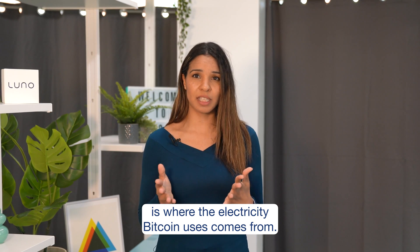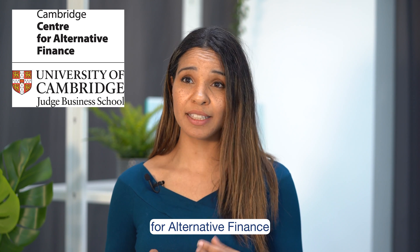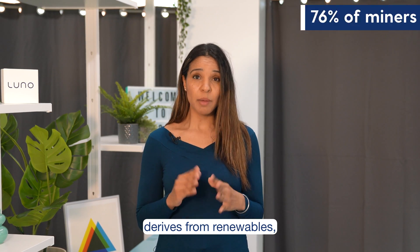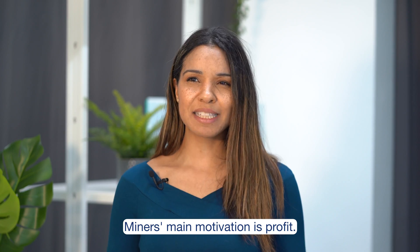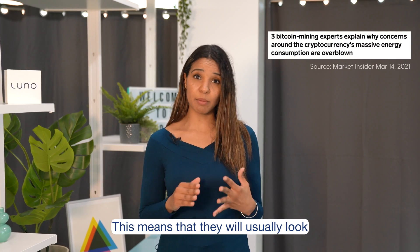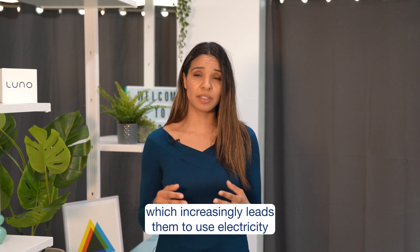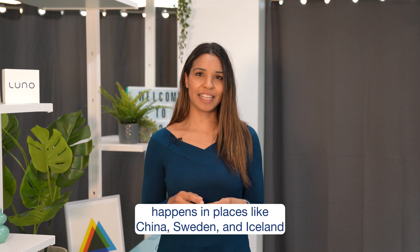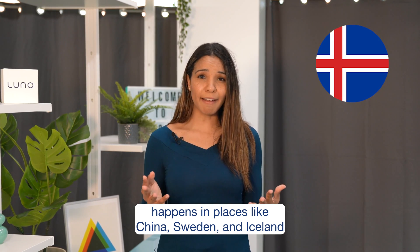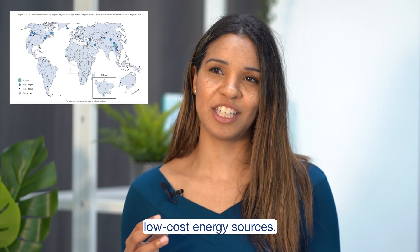The other important thing to look at is where the electricity Bitcoin uses comes from. A recent study by the Cambridge Centre for Alternative Finance found that 39% of Bitcoin's energy outlay derives from renewables, with 76% of miners using renewables in some capacity. Miners' main motivation is profit, which means they will usually look for the cheapest sources of electricity, which increasingly leads them to renewable sources. The bulk of Bitcoin mining operations happens in places like China, Sweden, and Iceland — areas that are rich in renewable low-cost energy sources.